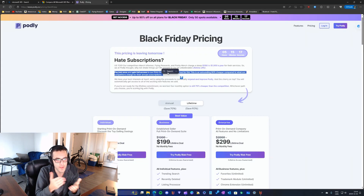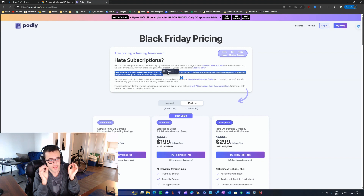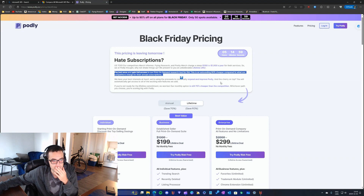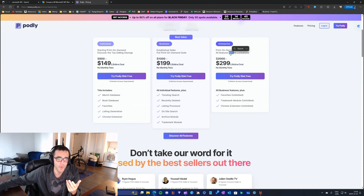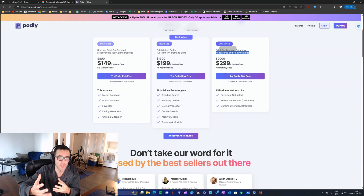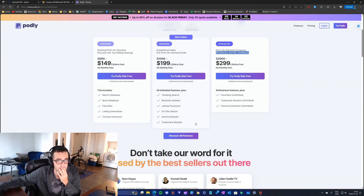Podly doesn't have as many features as Flying Research, but the features it has are the ones you actually need for print-on-demand. The extension they built is amazing, and I'm going to keep using it. I'm going to make the switch and pay less money for a lifetime deal. If you're new to print-on-demand or thinking about changing your service, you might want to consider Podly.